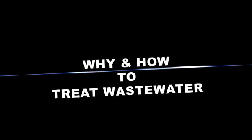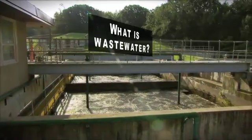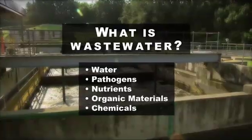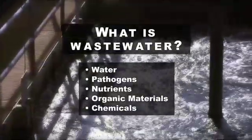Treating wastewater is everyone's responsibility. Wastewater is primarily water, but it also contains harmful bacteria and viruses, along with organic matter, nutrients, and chemicals.